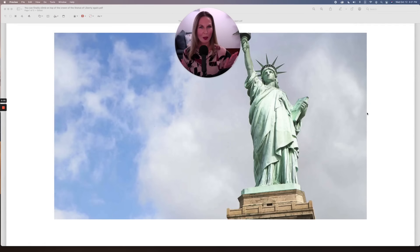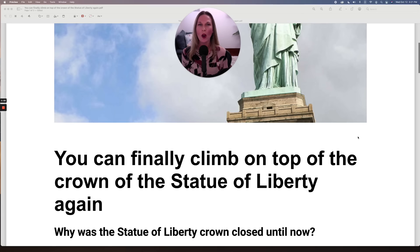To read this article, we need to go on to my computer. So let's go on to my computer now and start the lesson. Welcome to my computer. As you can see, our famous landmark, the Statue of Liberty. So let's begin our article.